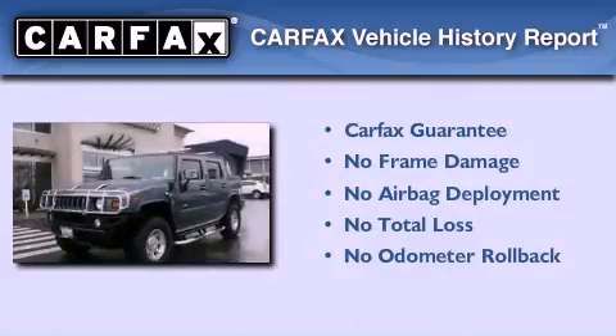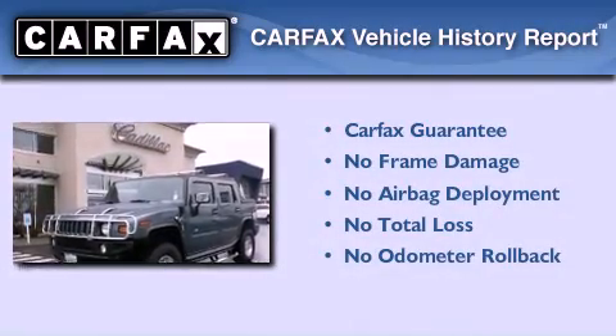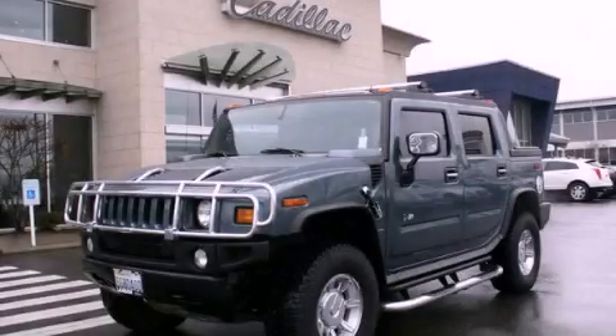Not to mention that this Hummer qualifies for the Carfax buyback guarantee. Contact us today to arrange your test drive.